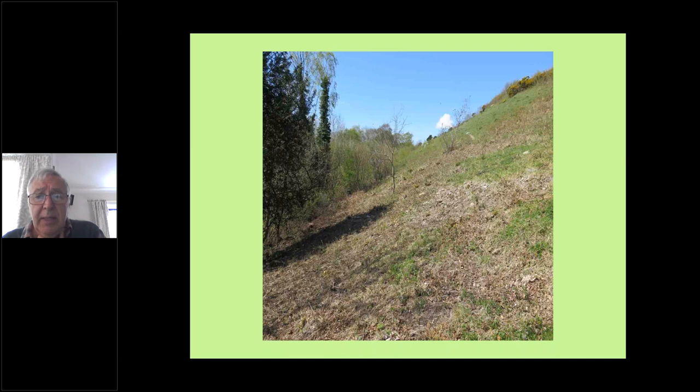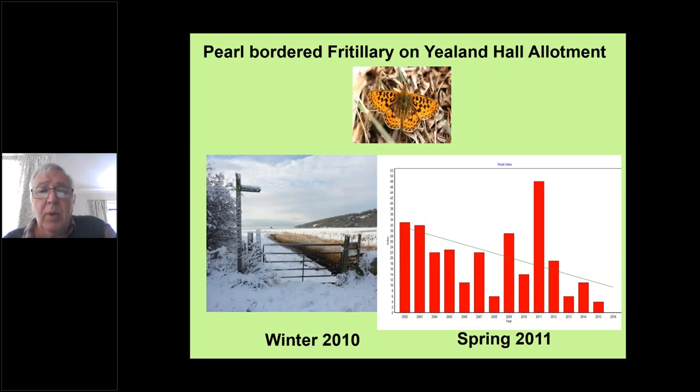That's the sort of environment they need. They used to be quite common on Yealand Hall Allotments, but again the same thing has happened — numbers have gone down a lot over the last 20 years, and over the last two or three years pearl-bordered have not been seen on Yealand Hall Allotments.